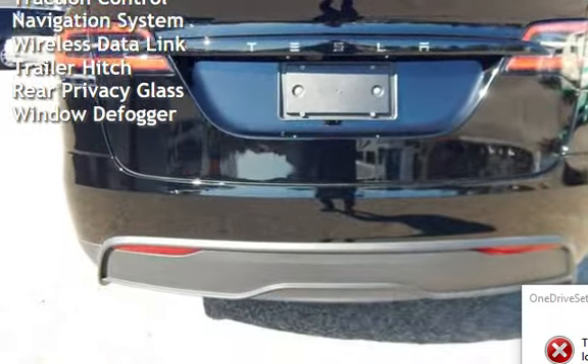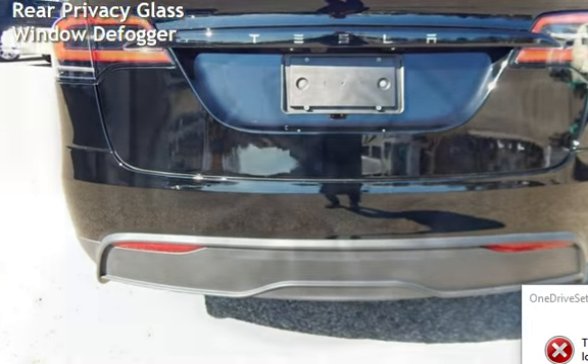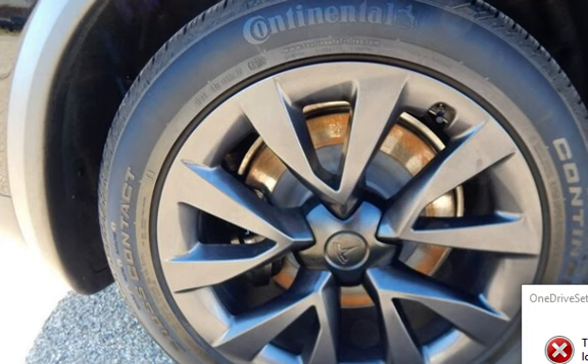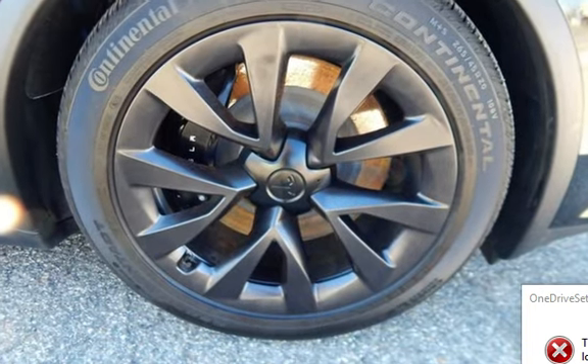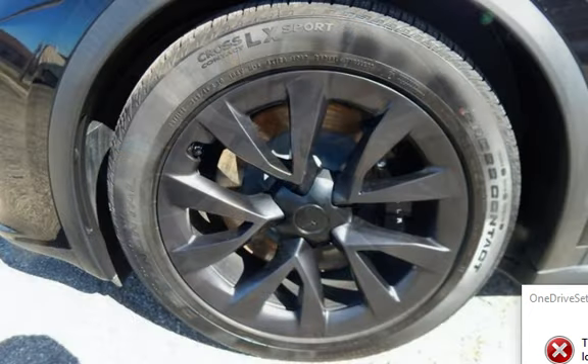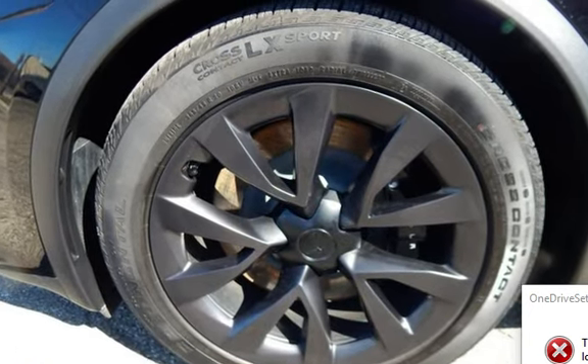Additional features include moonroof, blind spot safety, child seat anchors, parking sensors, seat belt force limiters, power door locks, stability control, traction control, navigation system, wireless data link, trailer switch, and rear privacy glass.